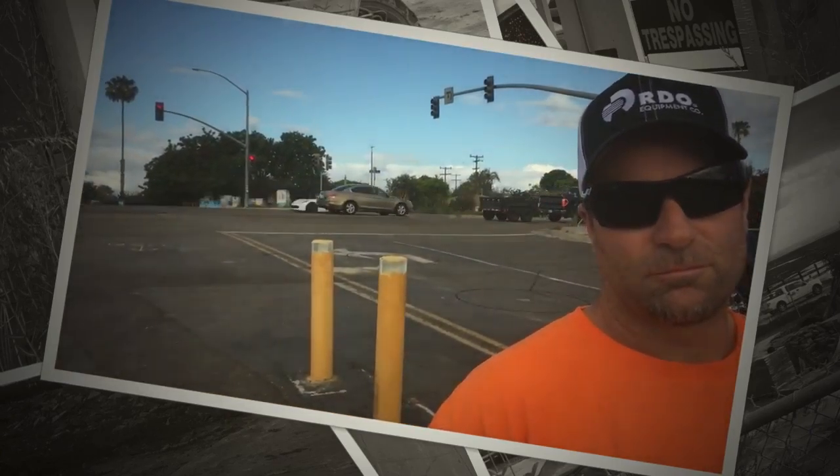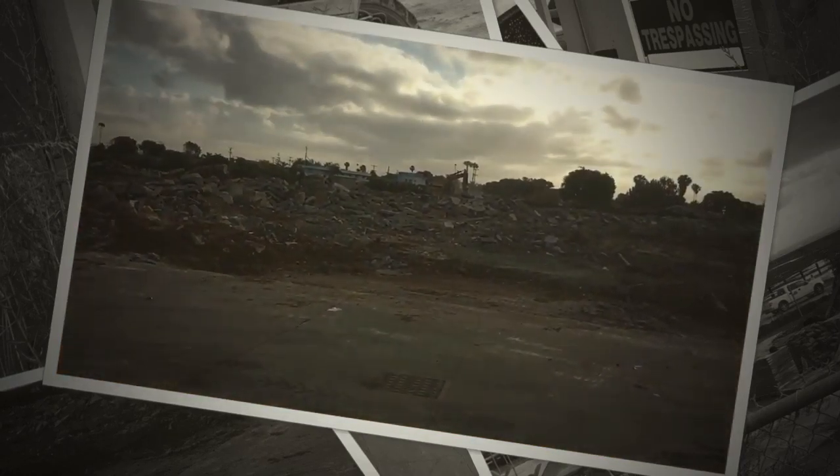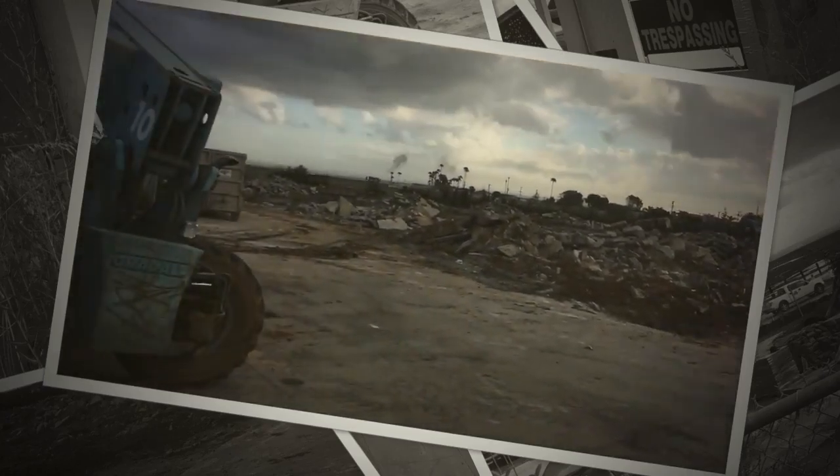They're going to build condos here. The adjacent lot is something separate and has nothing to do with this project. Let's give a shout-out to TNT Blanchard — TNT Blanchard recycles. Every little bit helps. Thanks for the interview.